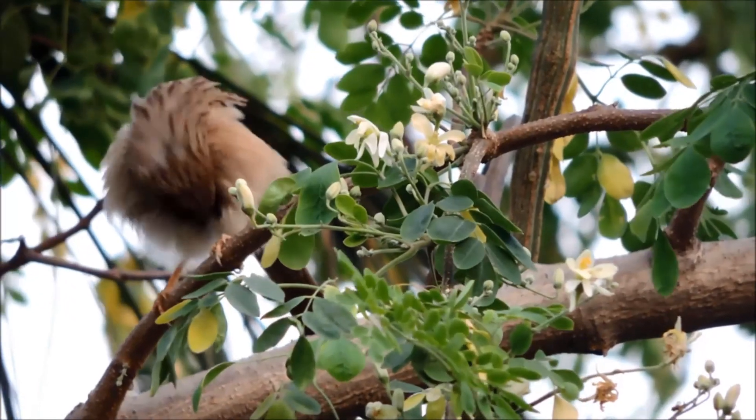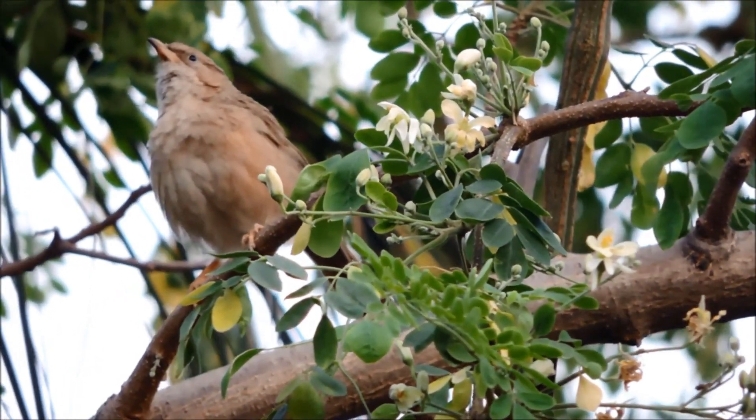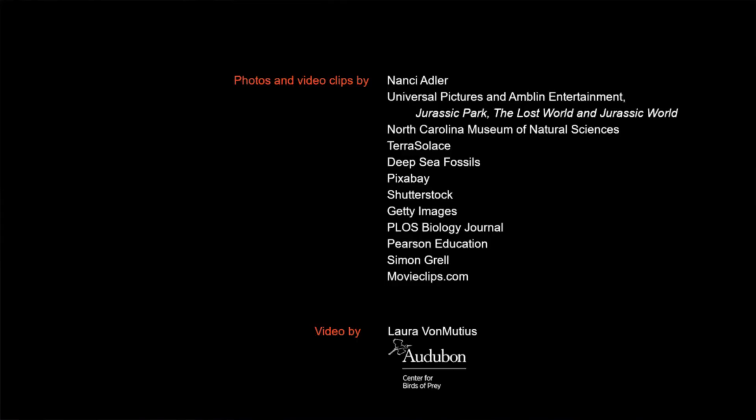It's a really cool thing to think about. If you go in your backyard today and you see a cardinal or a sparrow or a little wren, those are dinosaurs — what a neat thing to think about. So go out in your backyard, look for some birds. We hopefully will see you at the center when we reopen. Thanks so much.